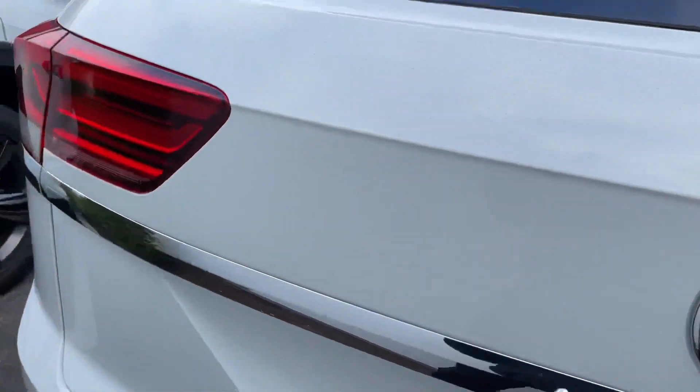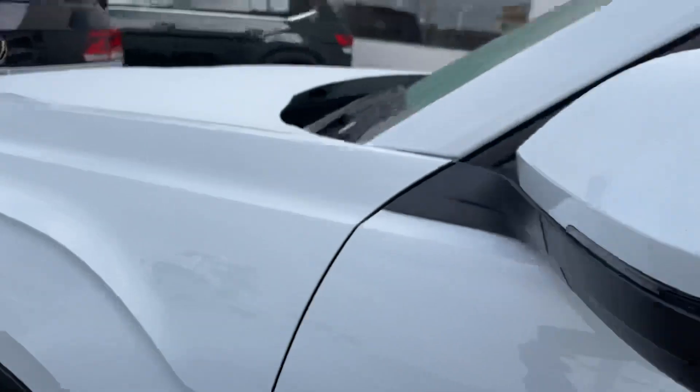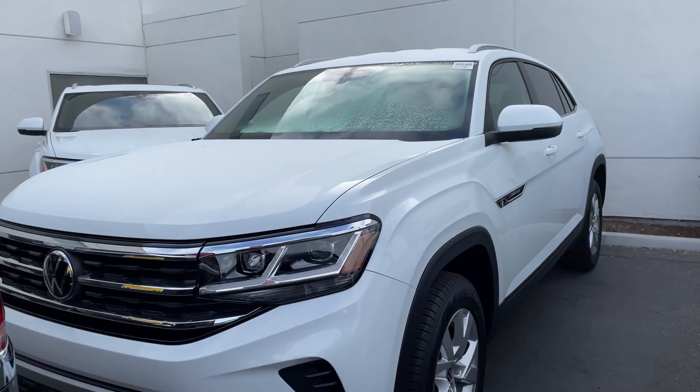If you have any questions JC, feel free to let me know. It's 951-440-6566. Once again JC, it's Niles Opshire here at Capistrano Volkswagen. I hope to talk to you soon and have a wonderful day.